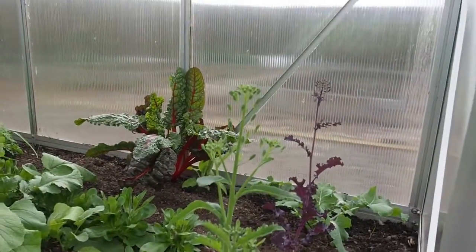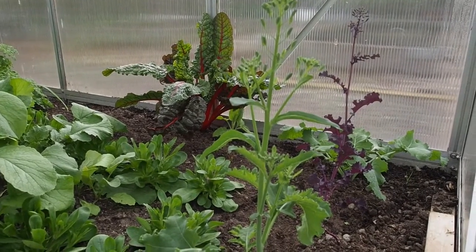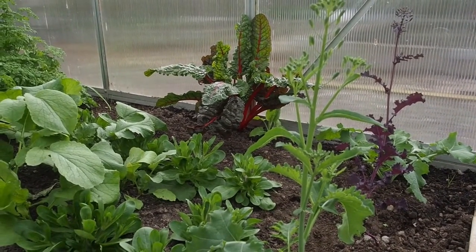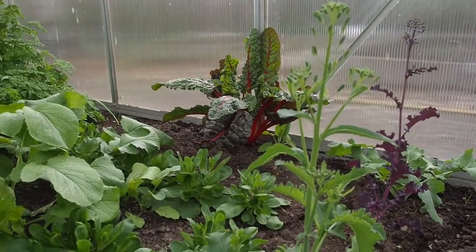So all the kale — I've got several varieties of kale in here that I started at the end of last year, around October or November — and almost all of them are bolting.